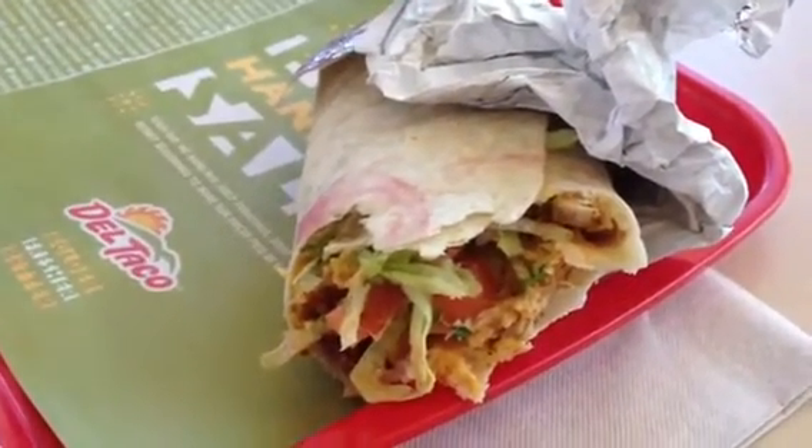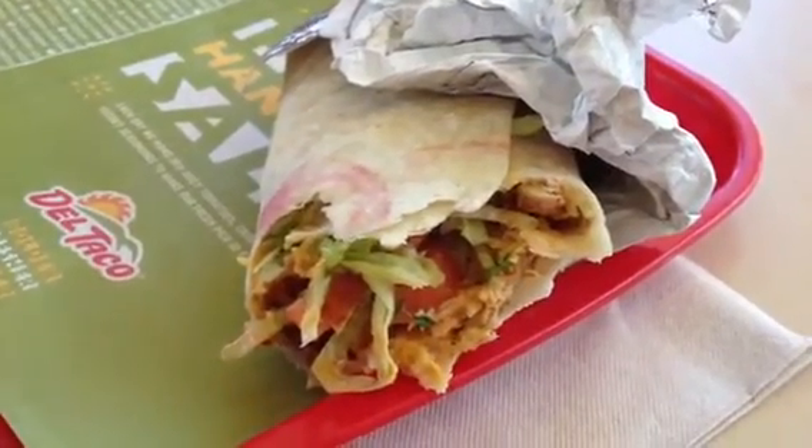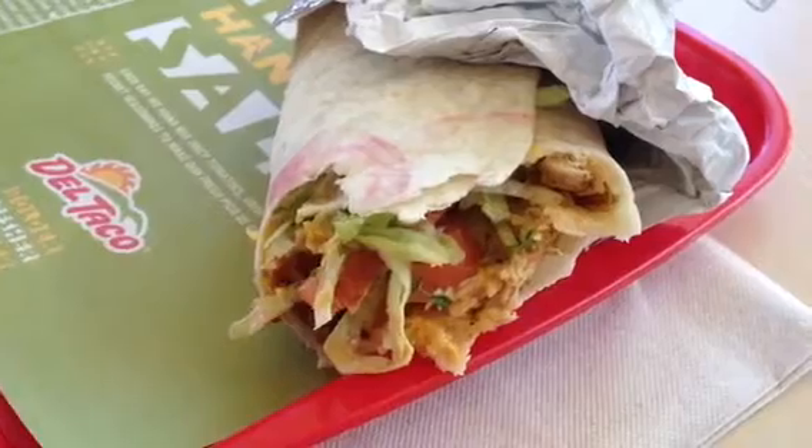They have three new burritos, they're called Epic Burritos: a steak potato, chipotle chicken ranch, and a fajita burrito.